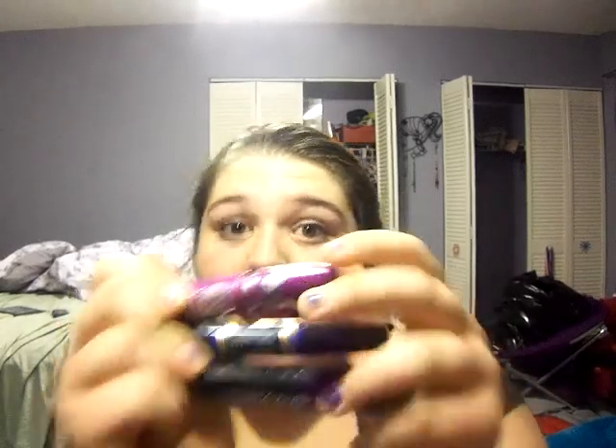Hi everybody, Savannah here. Today I just have a quick video on my three favorite mascaras, and all of these strangely happen to be Maybelline — maybe it's Maybelline.